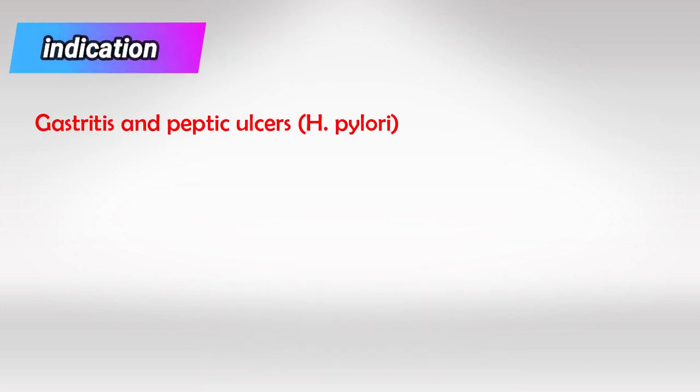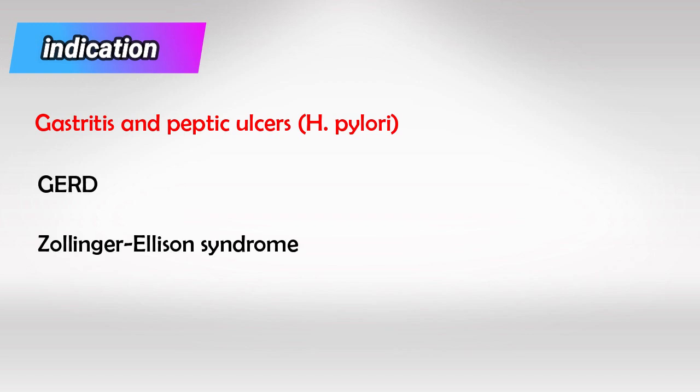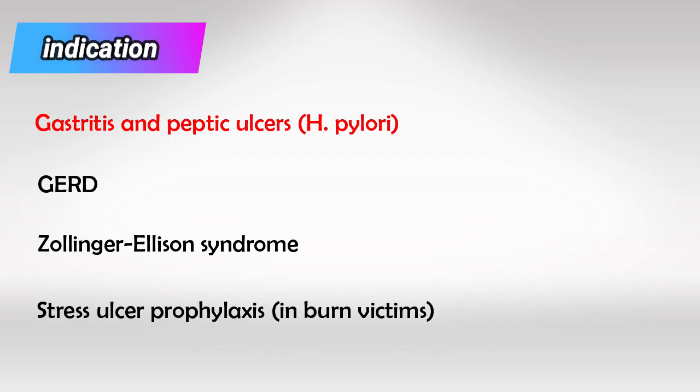It's most commonly used for gastritis and peptic ulcer disease. However, it can also be used for reflux, for Zollinger-Ellison syndrome, and stress ulcer prophylaxis.